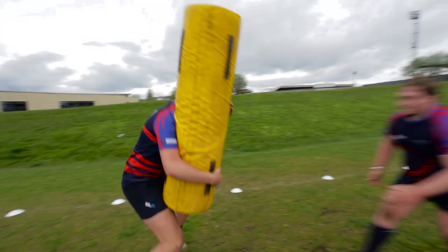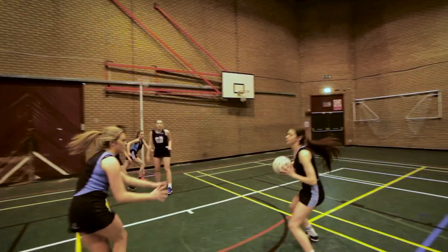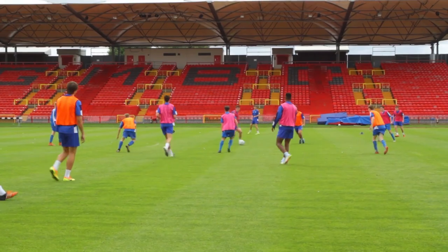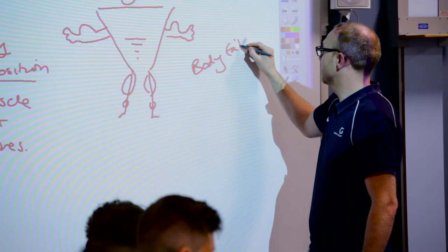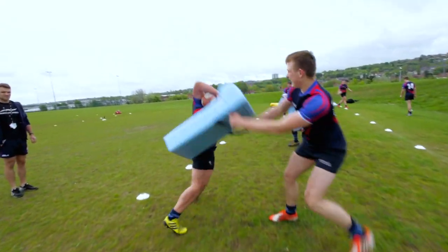Sport: our Academy for Sport has a first-class reputation. Based at Gateshead International Stadium, it hosts a range of courses covering all aspects of sport, including fitness instruction, sport development, coaching and sports science. Our exclusive partnership with Gateshead FC provides a pathway to professional football, and working with Newcastle Eagles, you'll be coached by the best in the game. Many students go on to university to study to become a teacher, physio or sports coach.